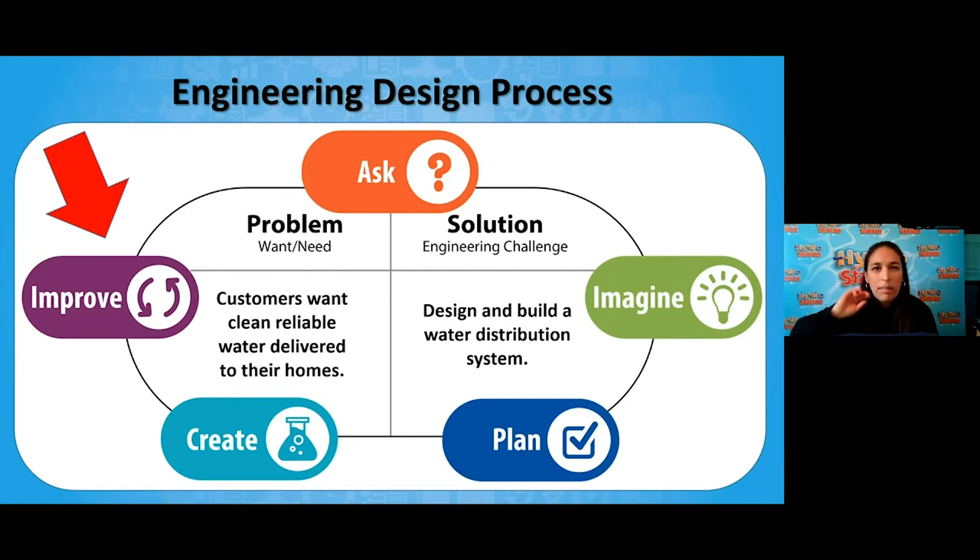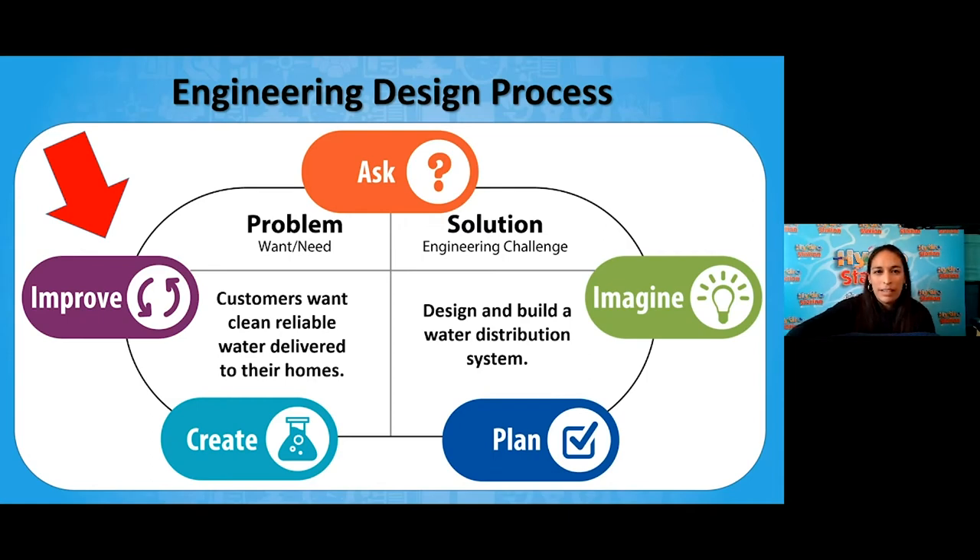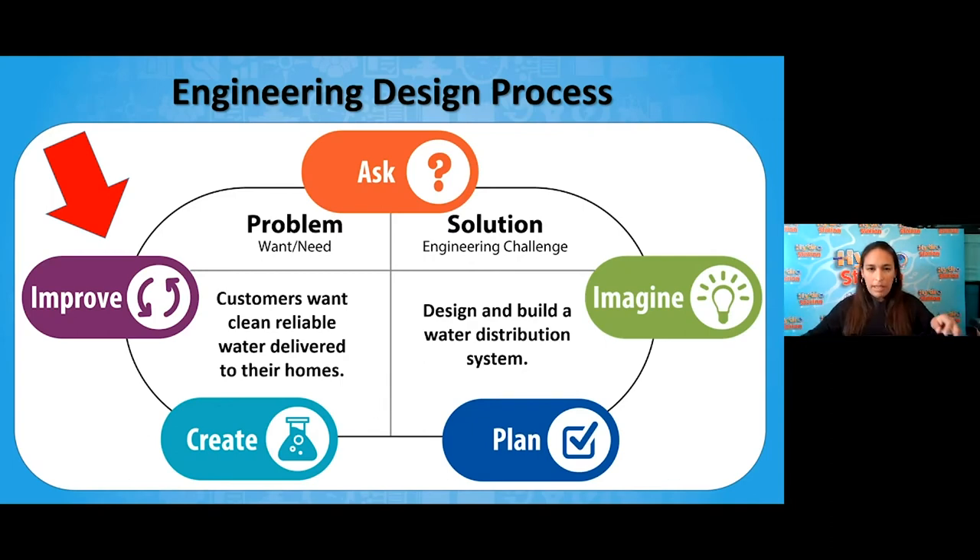That brings us to the final step in our engineering design process: improving. Remember, today we went through the entire engineering design process. We worked as civil engineers, were presented with the problem, asked questions, imagined potential ideas, learned about the science behind it, came up with a plan using materials, and built our water distribution system or pipeline. Now I'm wondering how you might improve your design. Do we have any improvement ideas out there so far?